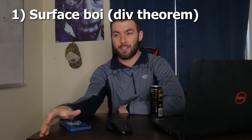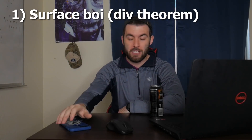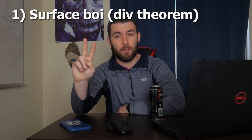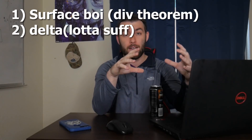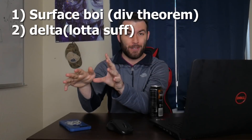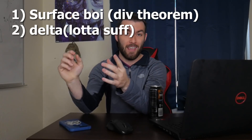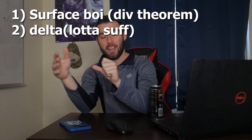The first question was a surface integral problem. The trick to it was recognizing that it would be much easier to use the divergence theorem and integrate over three space. The second problem was integrating a cosine function times a delta function, where they stuffed a whole bunch of stuff in that delta function, so you had to know how to integrate over a delta function if it's not as simple as just x minus a.